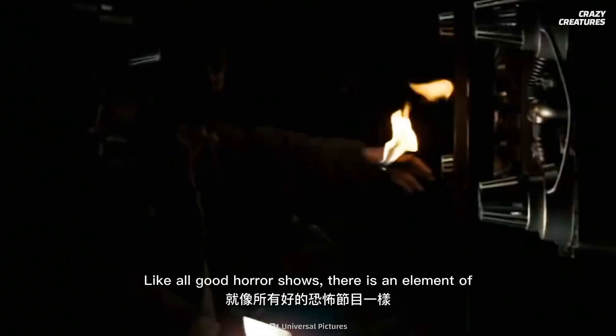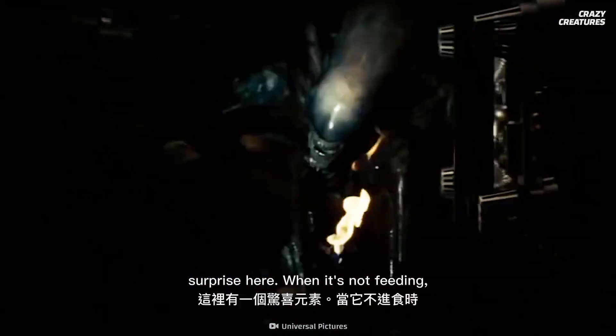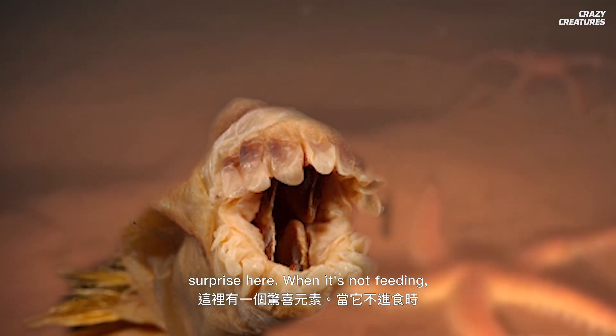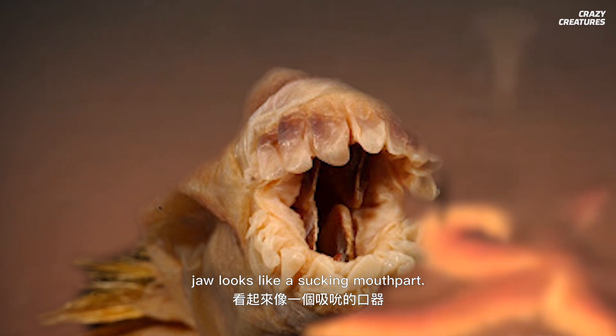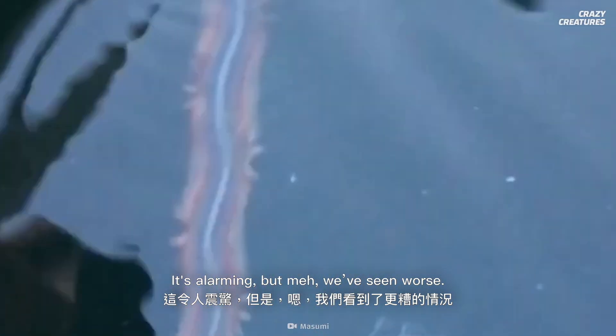Like all good horror shows, there's an element of surprise here. When it's not feeding, the Antarctic scale worm's jaw looks like a sucking mouth part. It's alarming, but we've seen worse.